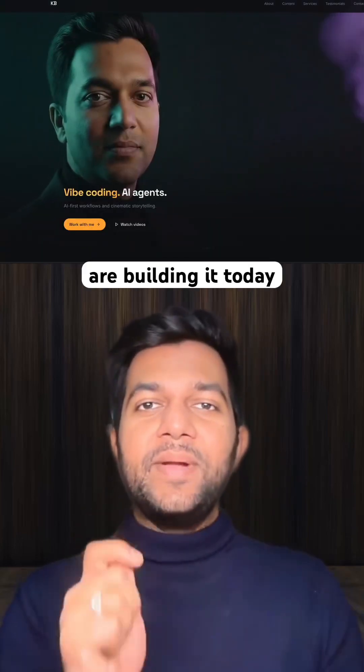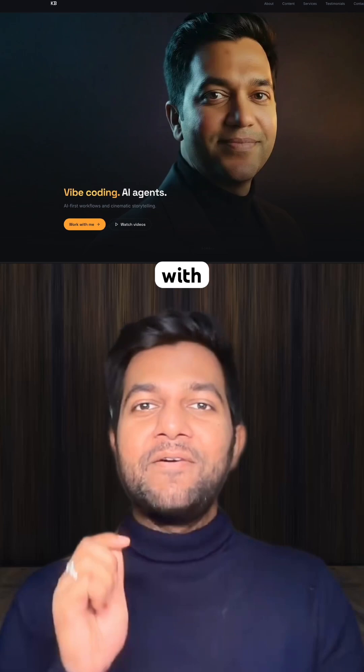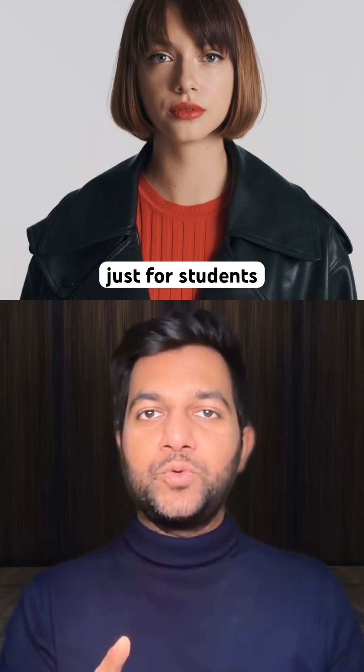This is the personal website we are building today — movie trailer vibes with Apple-level premium design. And this isn't just for students.